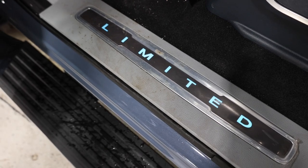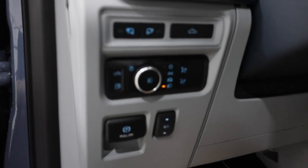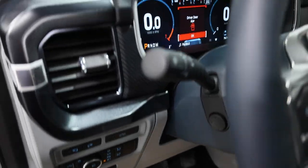We also have the Limited illuminated door sill plate, which you'll see light up at night — definitely a cool touch. To the left of the steering wheel are all the lighting controls, and the power pedals are right there as well.